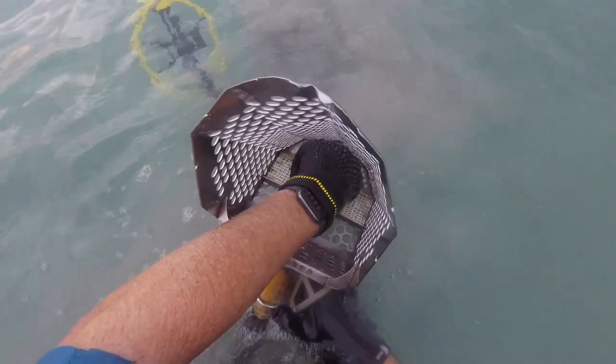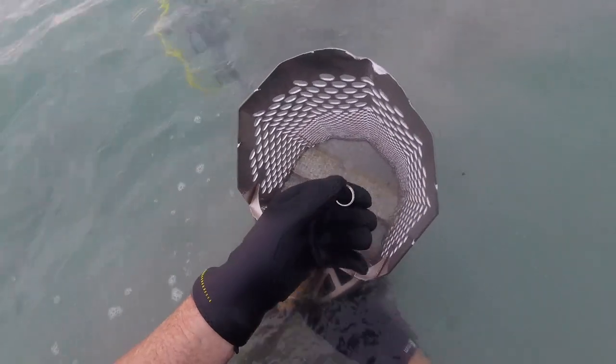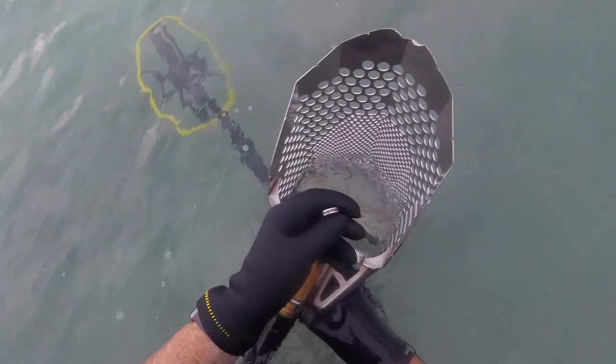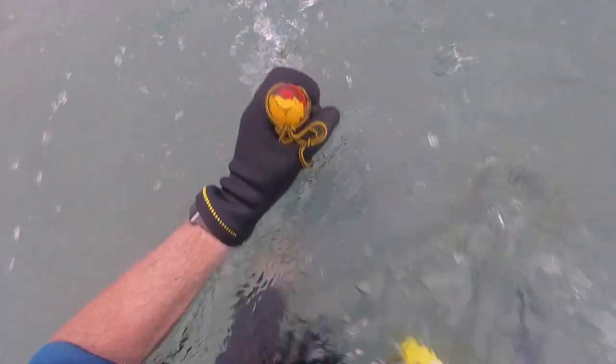It's a stainless steel ring. Well, that fooled me completely. I've got a nice blasting signal below me. Let's see what delights this brings.